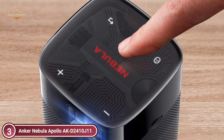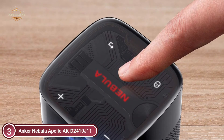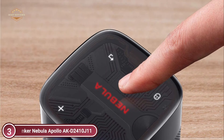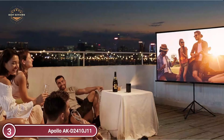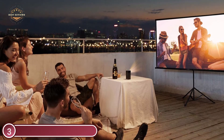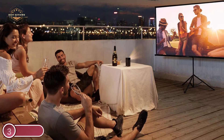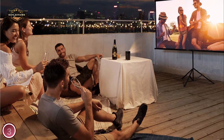You can wake up and enjoy cartoons with your kids, learn how to make grandmother's favorite pie during the afternoon, or take in a night of entertainment with the entire family. Capture not only the sights but also the sounds of the movie. Pair Apollo with a Bluetooth speaker to create an immersive, powerful sound experience.